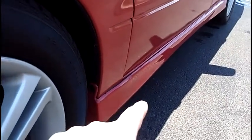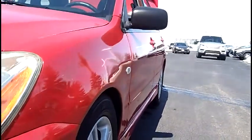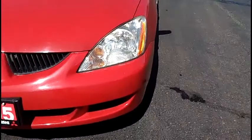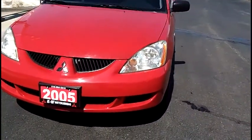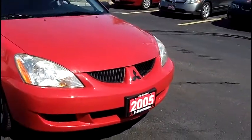You got the skirting down below. Looking down the belt line, you can see there's no door dings, no marks, no damage. Headlights are in nice shape. You got the bumper — nice and tidy.